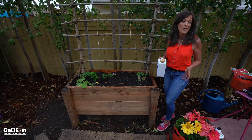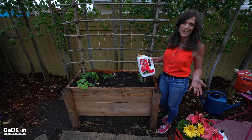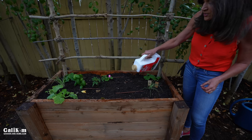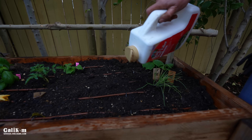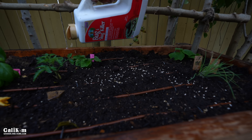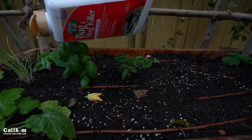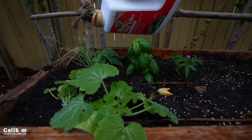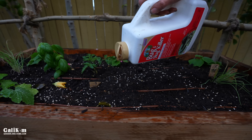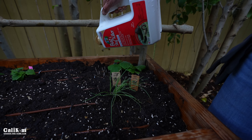Now we have such a big problem with earwigs and pill bugs. I never plant anything without putting down the Bonide bug and slug killer. Absolutely love this stuff — it's super easy to apply and safe for organic gardening. You just sprinkle down the pellets and the pill bugs are attracted to them and go towards those instead of your vegetables, and it kills them so they don't eat your seedlings. Nothing more frustrating than coming out and seeing all your newly planted seedlings chowed down. It definitely does the trick.